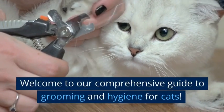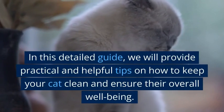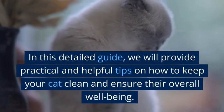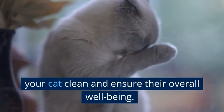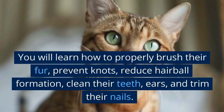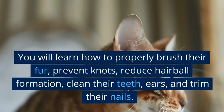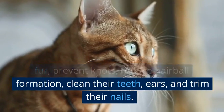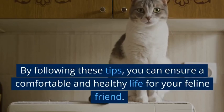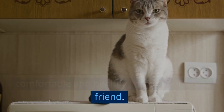Welcome to our comprehensive guide to grooming and hygiene for cats. In this detailed guide, we will provide practical and helpful tips on how to keep your cat clean and ensure their overall well-being. You will learn how to properly brush their fur, prevent knots, reduce hairball formation, clean their teeth, ears, and trim their nails. By following these tips, you can ensure a comfortable and healthy life for your feline friend.